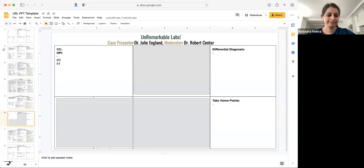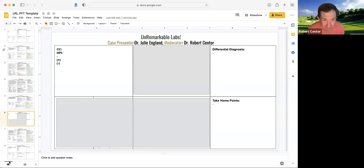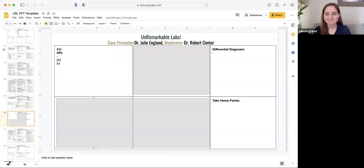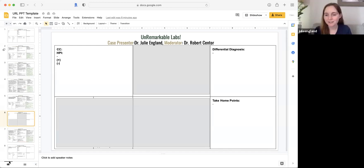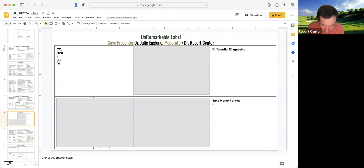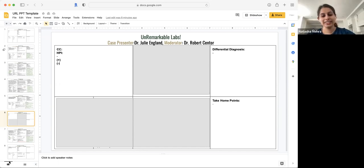We're live. This is exciting. Dr. England is going to present us a case. Why don't you introduce yourself, Julie? I'm Julie England. I'm a newly third-year internal medicine resident here at UAB. And our president of Unremarkable Labs, Dr. Mira. Hi everyone. If you don't already know me, my name is Natasha. I'm also a brand-new third-year at UAB.